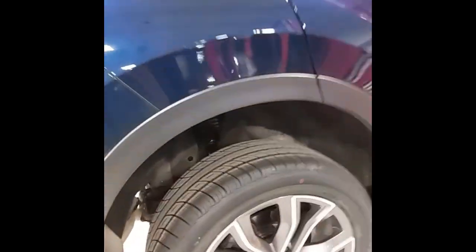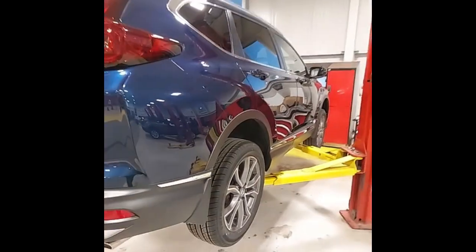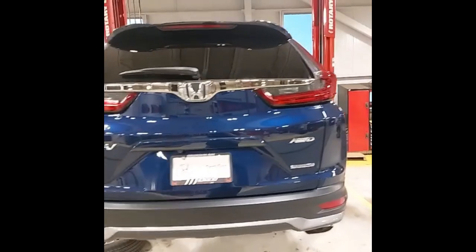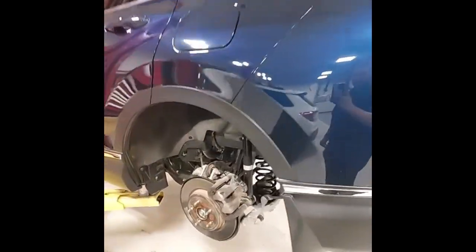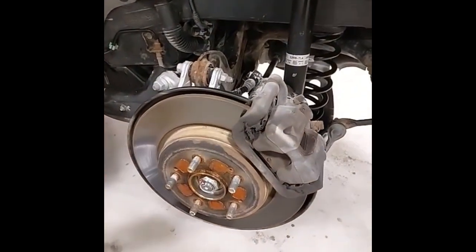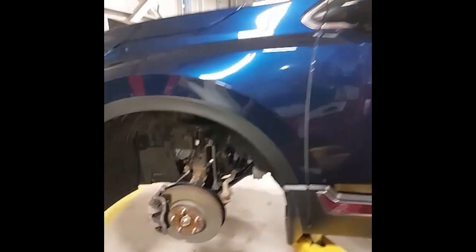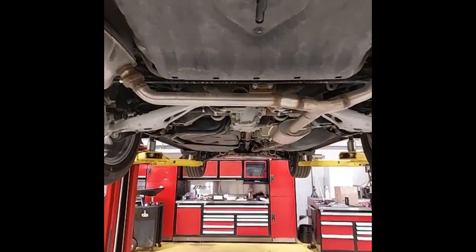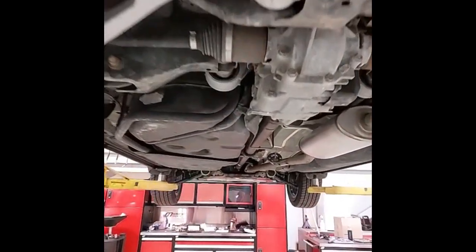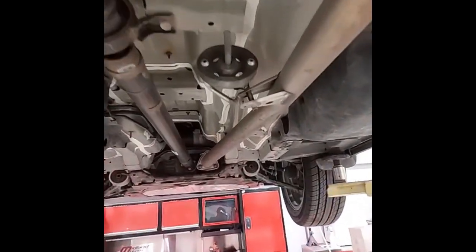We've just installed new all-season tires. The paint's in excellent shape. The rear brakes have 80% pad wear left and the front brakes are at 70%. Just underneath the CR-V now, making sure the suspension's tight. There's no exhaust or fluid leaks.